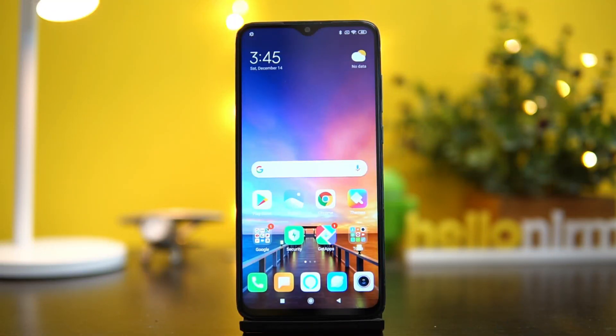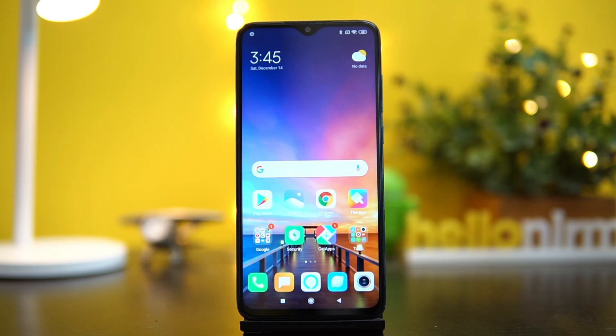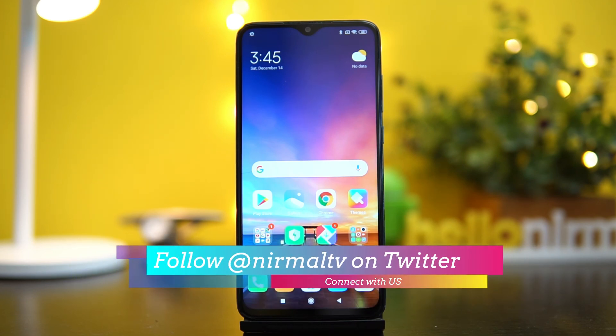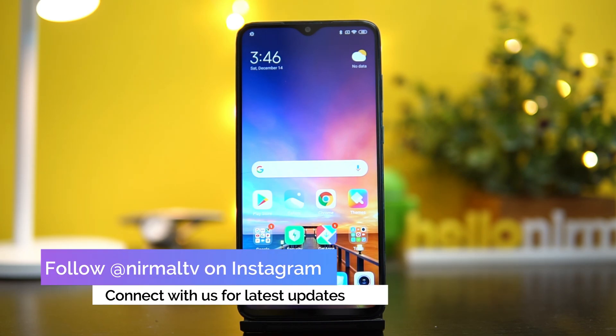Hello friends, welcome to Technique. This is Normel here, and in this video we'll talk about the MIUI 11 update for the Redmi Note 8 Pro. The Redmi Note 8 Pro was announced a few months back and came with Android 9.0 and MIUI 10. MIUI 11 was announced along with the launch of the Redmi Note 8 Pro, and the schedule for the MIUI 11 update was mentioned as December 2019. Xiaomi has now released the MIUI 11 update for the Redmi Note 8 Pro.